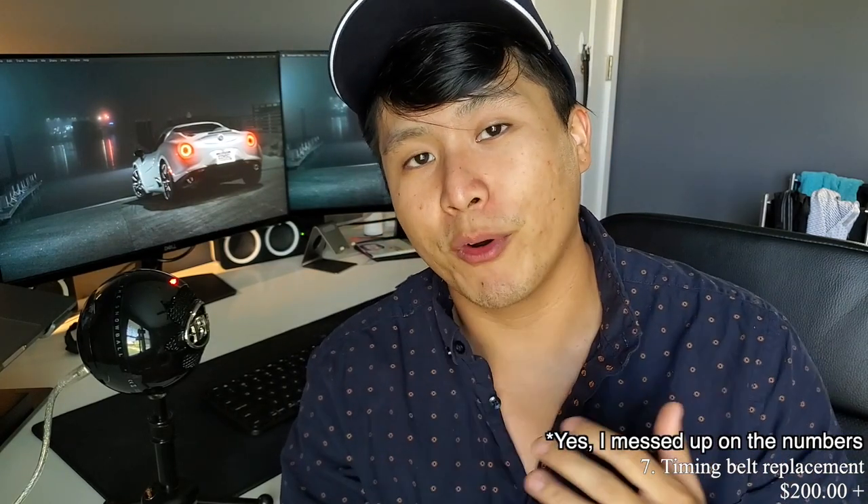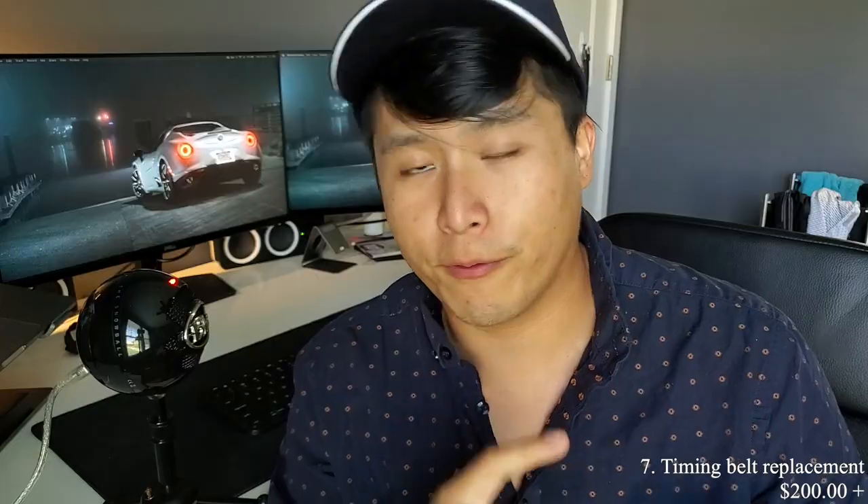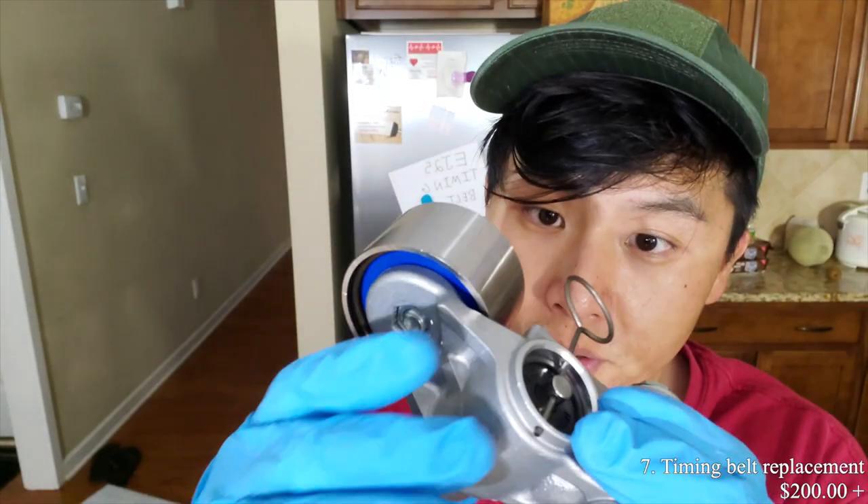Number seven on this list is the timing belt replacement kit. The EJ25 is an interference engine, so if your timing belt fails you're going to have a bad time. Subaru recommends replacing the timing belt kit every hundred thousand miles, so if you're buying a used Subaru Forester make sure this has been done. The kits can run up to several hundred dollars, but I don't recommend buying cheap parts. I got the Eizen kit for about $250 because I didn't want to cut corners. The job itself is pretty easy if you're mechanically inclined.